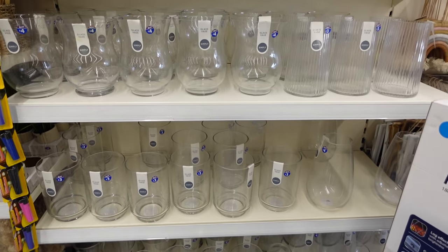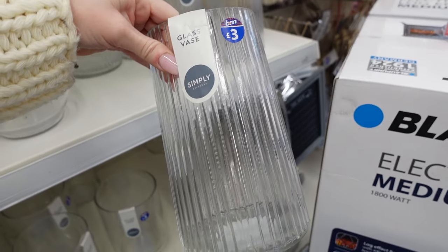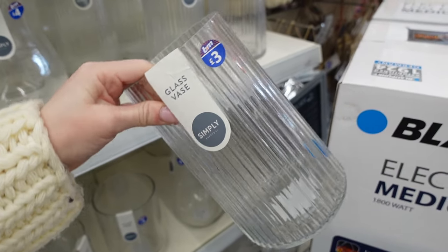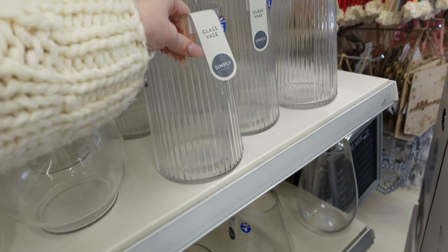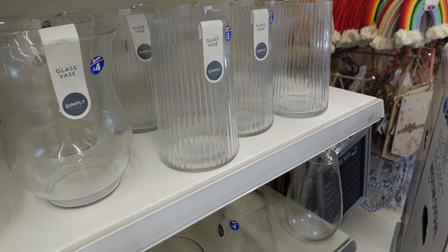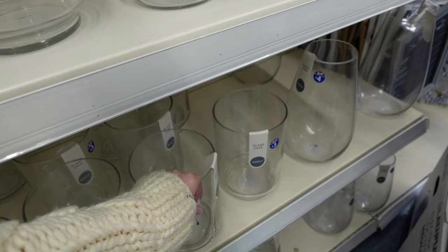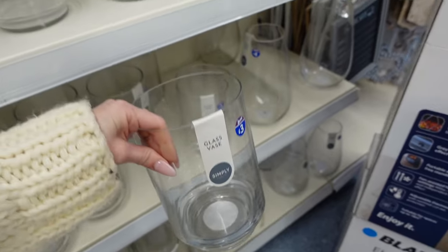The vases in B&M — I feel like they've stepped up so much. I love this little ribbed one, it's really simple but a really good size and really thick, and for £3 you can't go wrong. That with some daffodils or tulips in spring I think would look really pretty. And I really like this simple one as well — £3, it's an absolute steal.